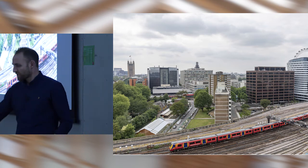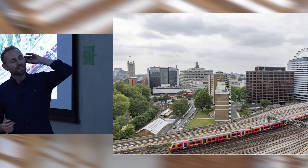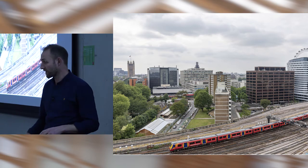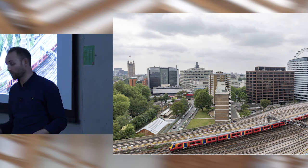Just to give some context — that's a potted history of the practice. I've got three case study stories to talk about. The first is our studio in Waterloo.